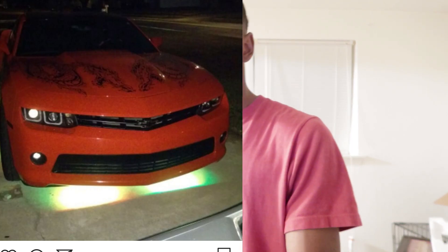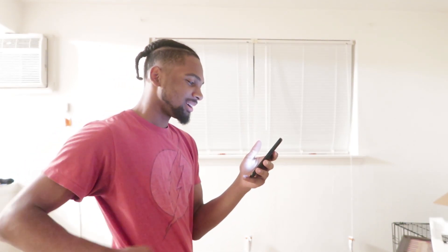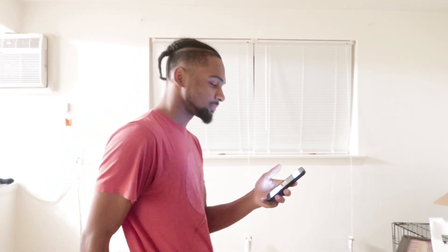Next we have independent_biatch - got a red Camaro. Is that underglow? Got like dragons on the hood - I like that. Got the square headlights. An eight.